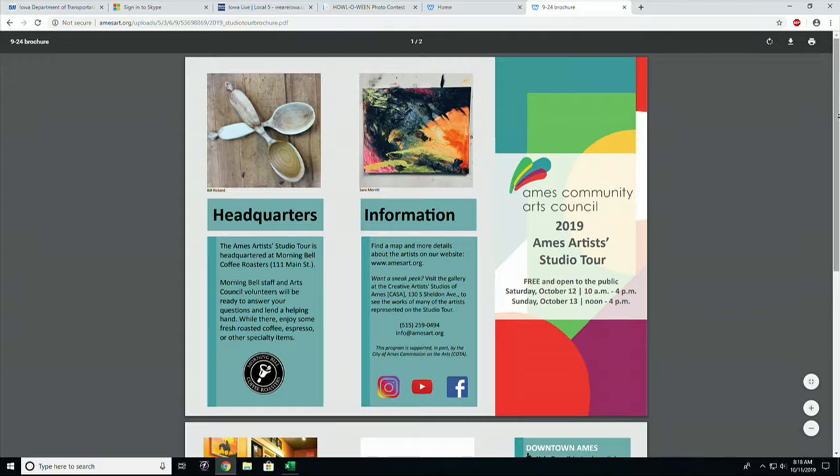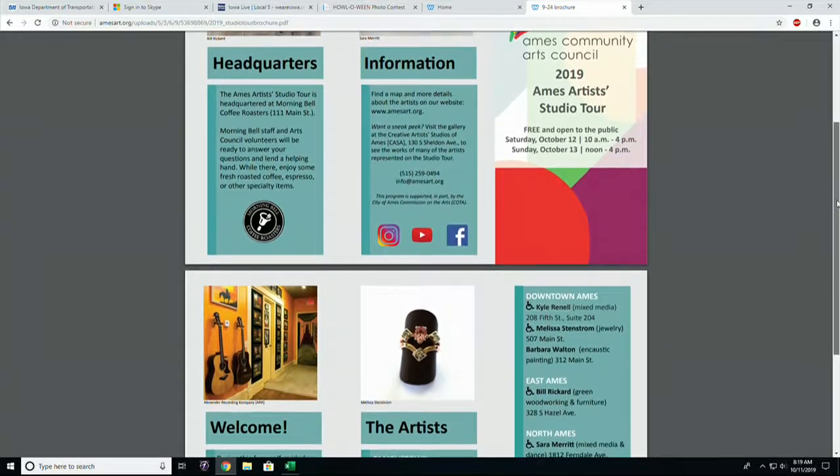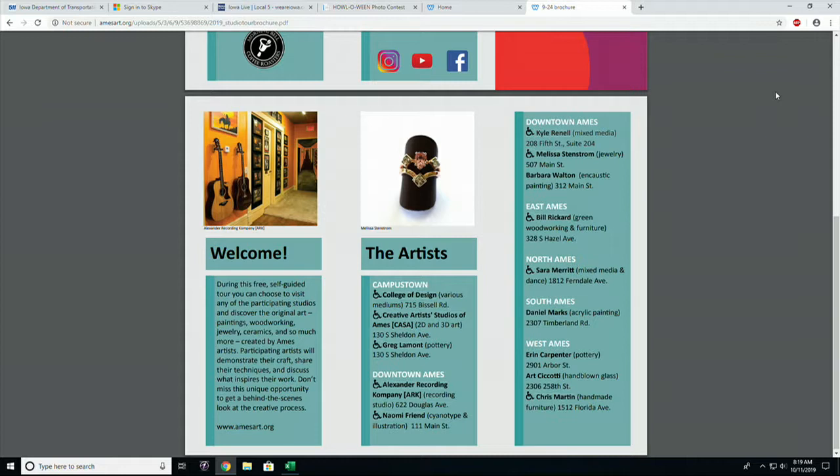The Arts Council just put up a beautiful mural on the side of Morning Bell Coffee, so it's also a wonderful reason to stop there and check out a brand new piece of art. It's important for the Ames Community Arts Council to help people realize all these incredible artists within the community. Folks are really excited to know that it's their neighbors, their friends — people they see at the grocery store, people they're singing with in a choir. We have some artists who are full-time artists, like Art Chikadi, but a lot of these folks are making art in the wee hours of the morning when they can — it's a side hustle. But the talent is second to none.